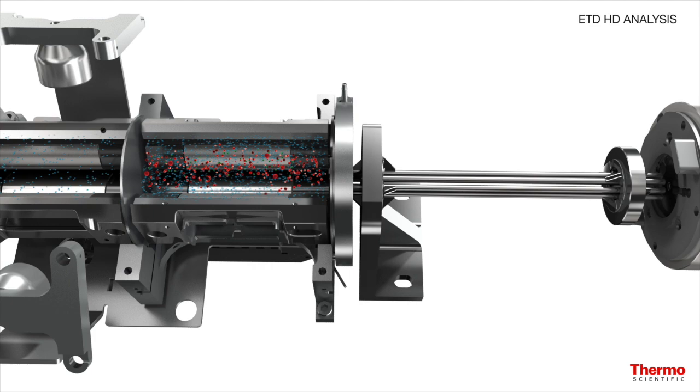The third improvement that's quite exciting about the LUMOS is the high-capacity ETD capability. With this mode you can isolate a much larger population of precursor to perform ETD on.